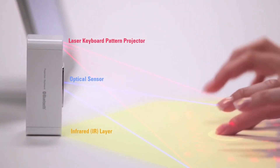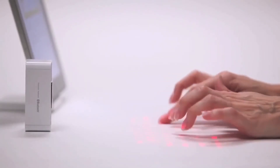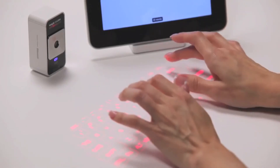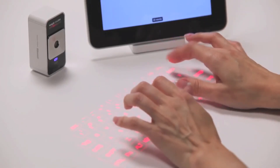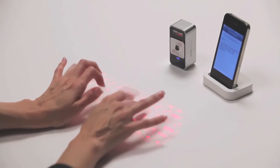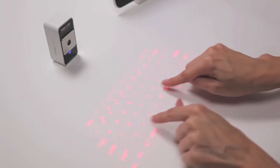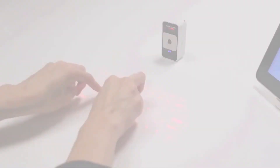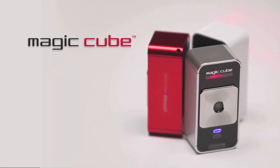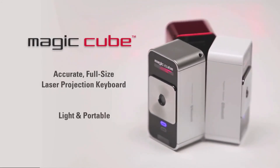Because the MagicCube uses an invisible infrared layer, typing is a little different than with physical keys, but you'll be typing comfortably in no time with a little practice. Start by resting your palms on the workspace and elevating your fingers just above the projected keys. Most users start with a hunt and peck style and add more fingers as they become comfortable with the technique. The learning curve is short and it's fun to try different approaches.